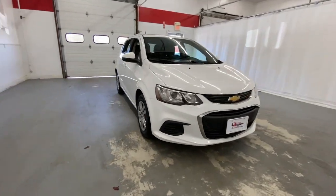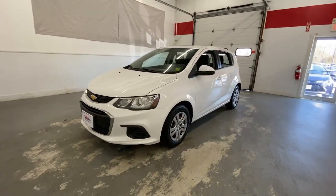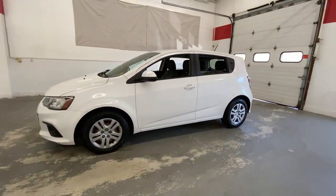Get into the 2017 Chevrolet Sonic. This vehicle is an outstanding buy with fewer than 60,000 miles on the odometer.